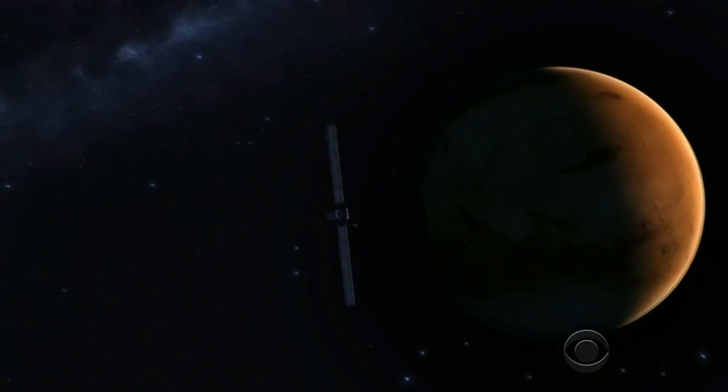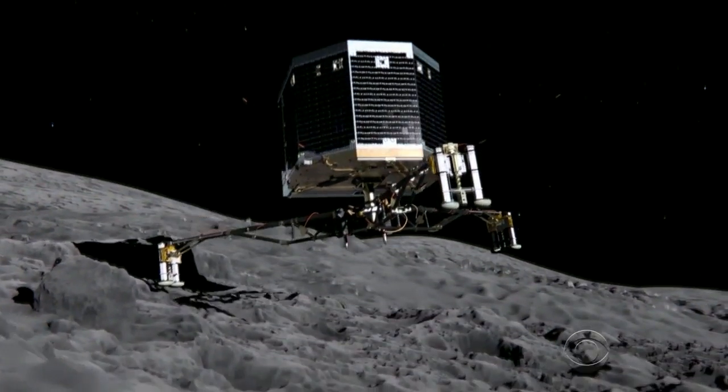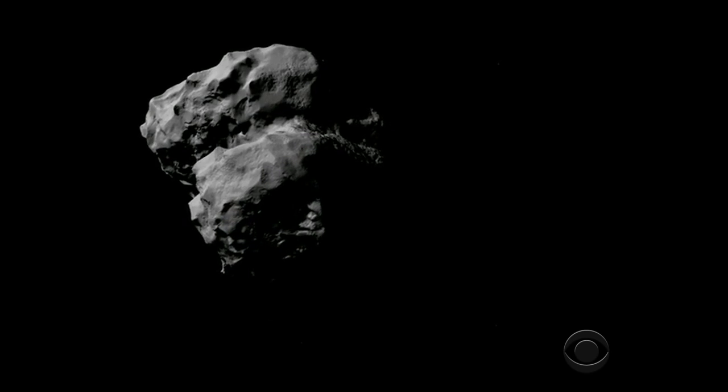After a 10-year chase around the solar system, Philly landed on the comet Wednesday in a cosmic first. But the lander didn't stick to the surface.